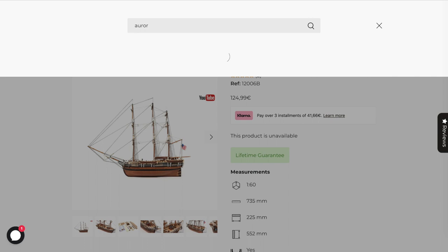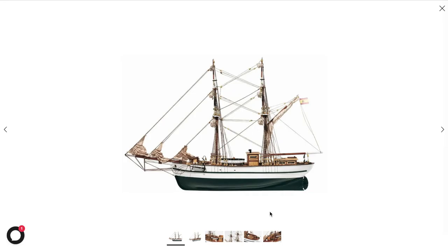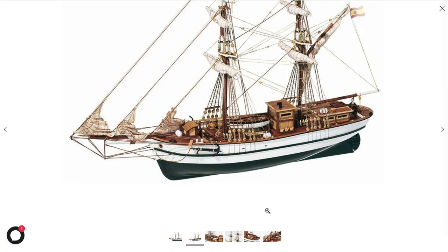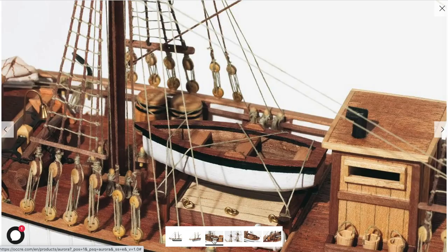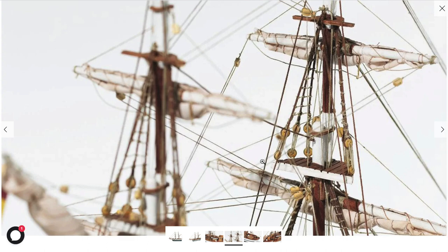The Aurora is a brig of the 19th century used as a transportation vessel between Spain and its overseas colonies. This kind of vessel was built for ocean sailing thanks to its rigging, useful in conditions of constant wind. I am not totally sure a vessel called Aurora in that period actually existed or if it is a generic Spanish brig.